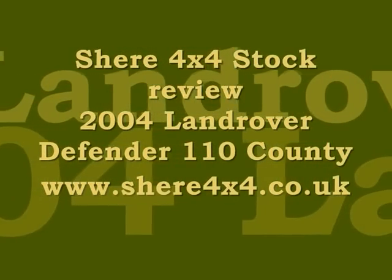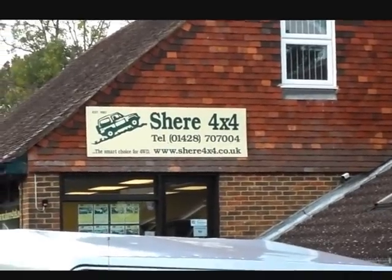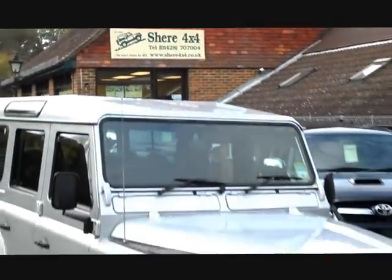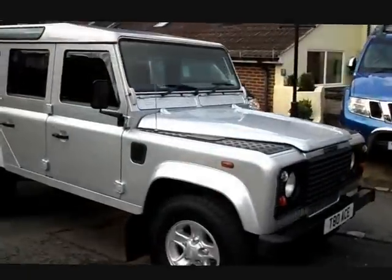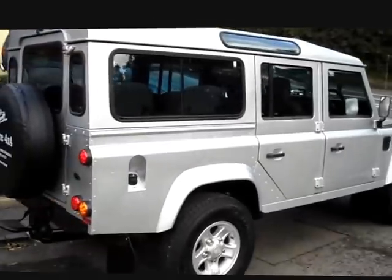Shear 4WD stock review for a 2004 Land Rover Defender 2.5 TD5 County Station Wagon. These later TD5 9-seater models are becoming hard to find in good clean condition and low mileage. This example ticks both boxes, having only covered 42,000 miles from new. This model is exceptionally bright throughout.